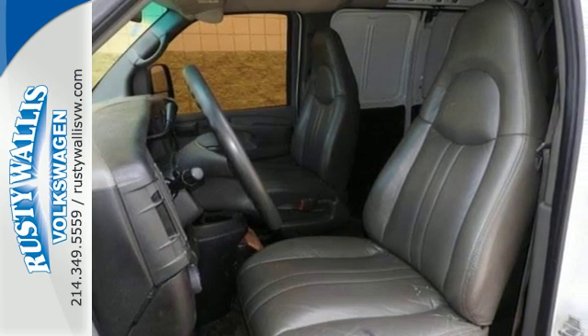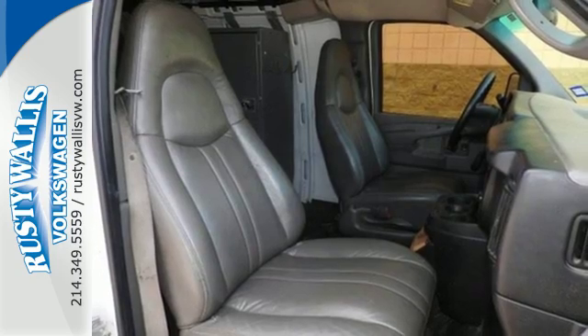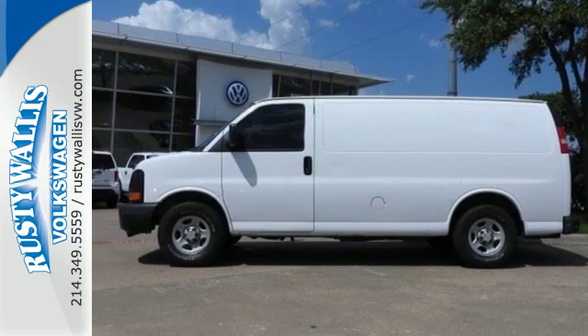With truck-based, ready-for-work mechanical systems and a record of durability and reliability, this full-sized van is an excellent choice. Come see it today.